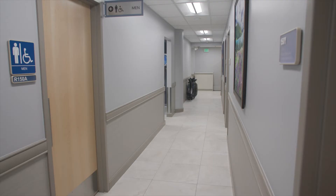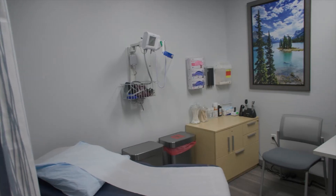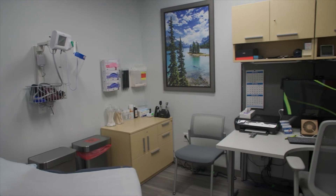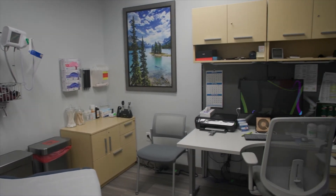Down this corridor is our main medical provider rooms and each provider has two examination rooms so they can see a patient in one while another patient is getting prepped for them for the next visit.